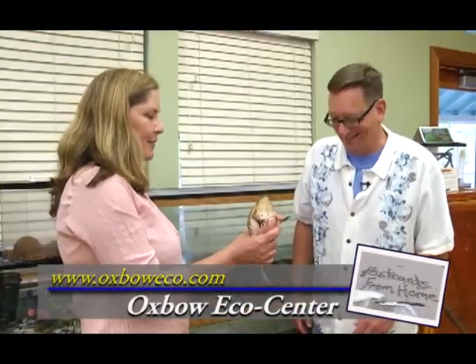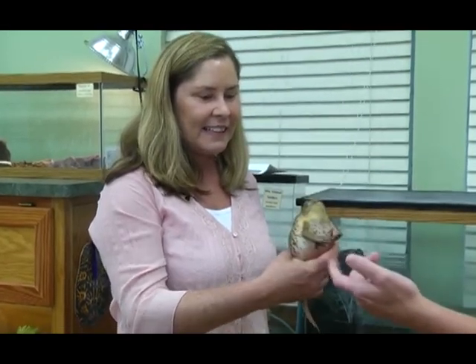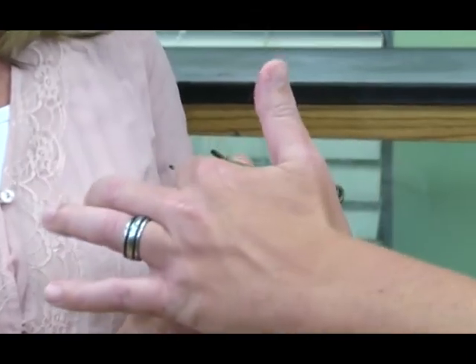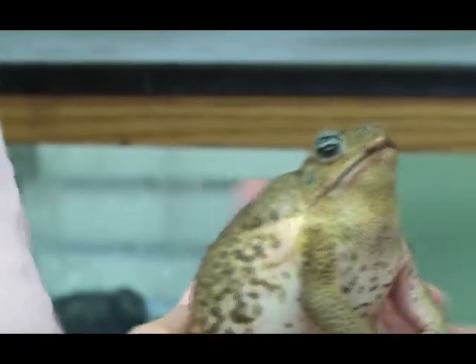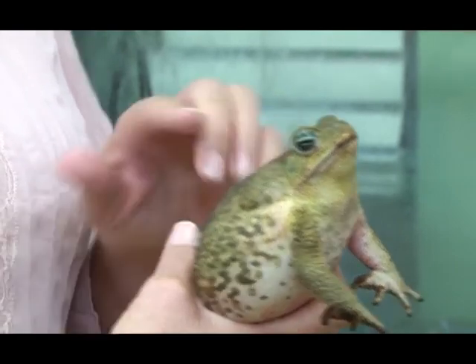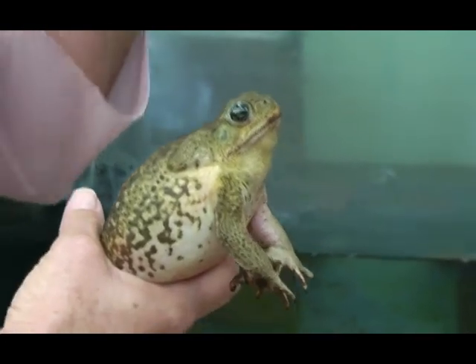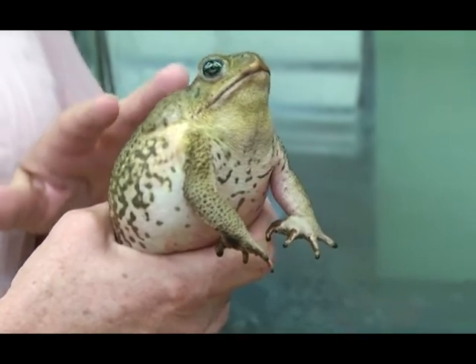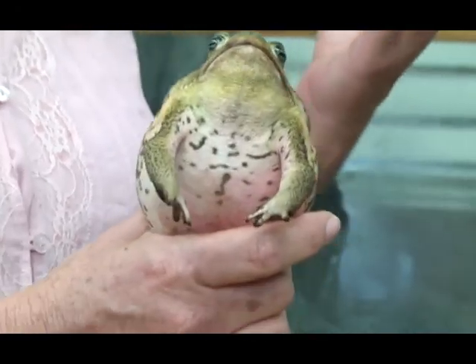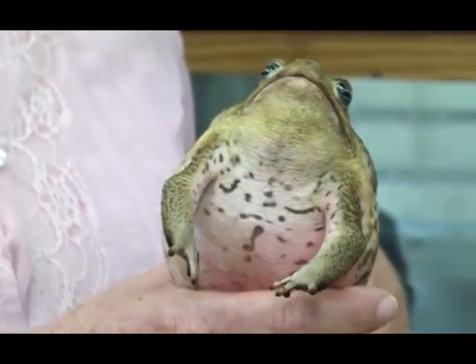This is the bufo marinus, also known as the cane toad — this is the one everybody should worry about. He's all puffed up trying to look big. If a dog is playing with a toad and has it in its mouth, here are his two glands — that's where it releases a toxic milky substance that will actually kill a dog or a cat. They're exotics; they don't belong here. They probably came over during shipments and transportation.